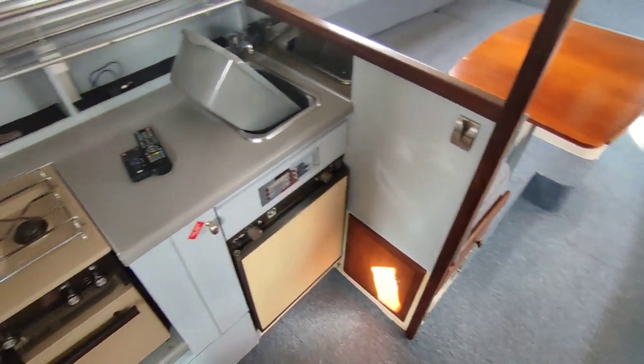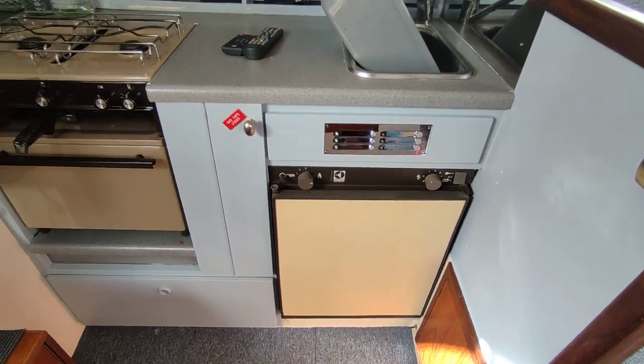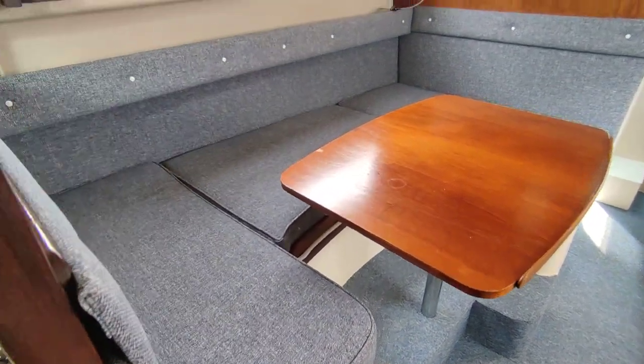Galley to port with a three-way fridge, grill, oven, and two-burner hob. The upholstery in here is all tidy.